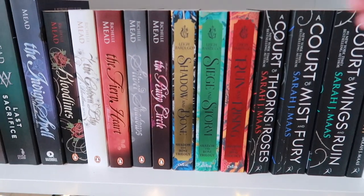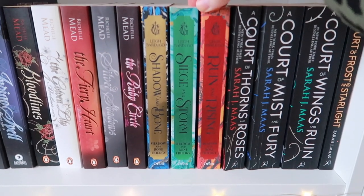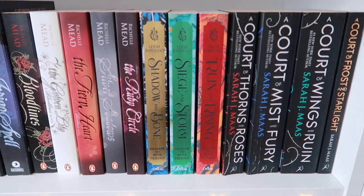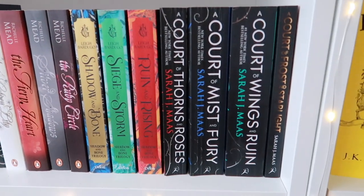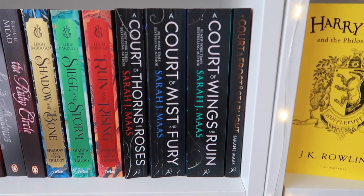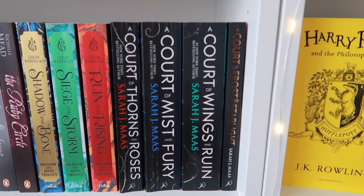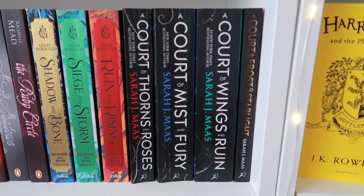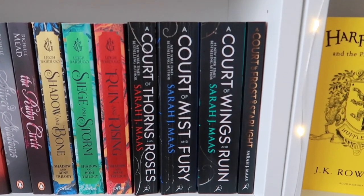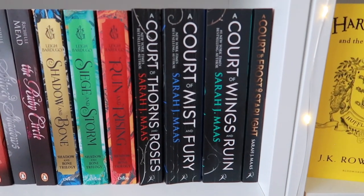Then we move on to another Leigh Bardugo book, the Shadow and Bone trilogy. I really enjoyed this series and I'm really curious about the TV show coming pretty soon — I really hope they don't butcher it. One of my favorite series that I read last year is A Court of Thorns and Roses by Sarah J. Maas. I love these books and I can't wait for the new one. I'm actually hosting a read-along for it with a couple of friends and I am so excited — I'm pretty much going to count down the days.